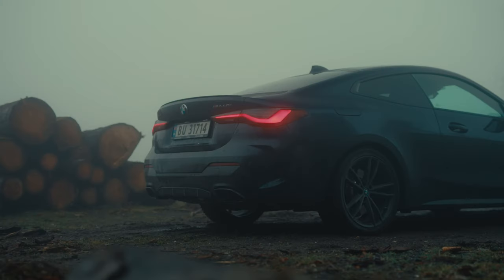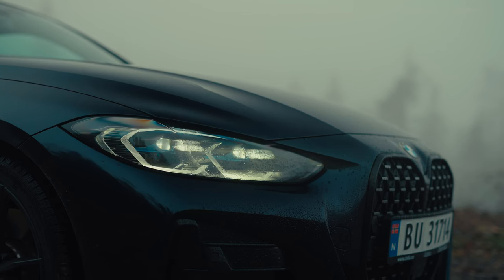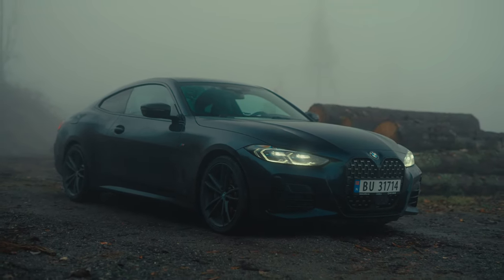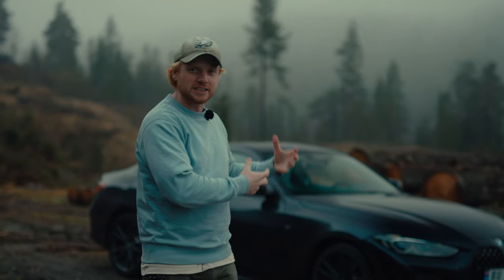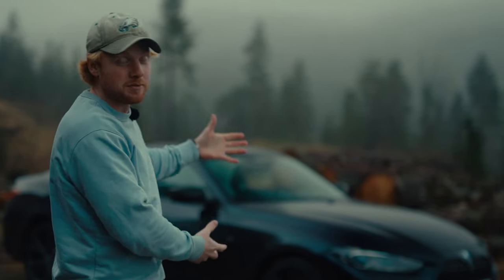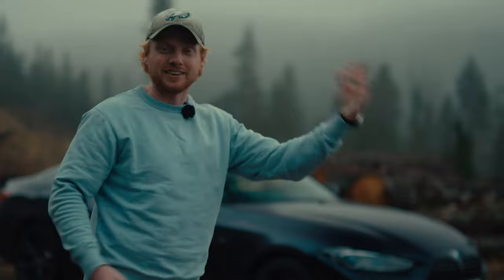I've always been intrigued by BMWs — I am a German car guy. I like the German car ethos: perfection in engineering and extremely long convoluted names. But Porsche has always been in my blood and my soul, so I'm going to try to appreciate this for what it is — the BMW M440i xDrive, and so on and so forth with the name.